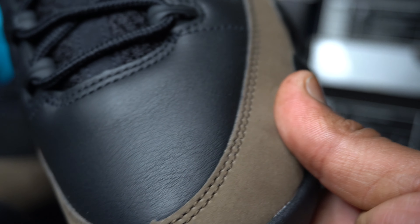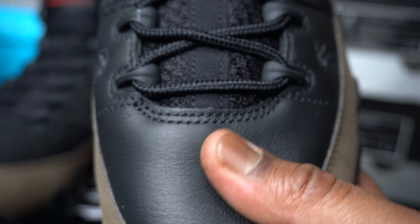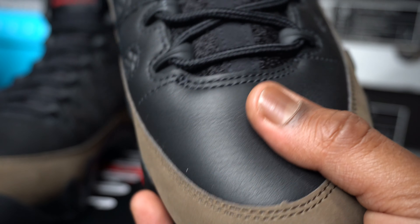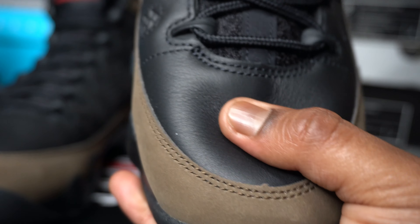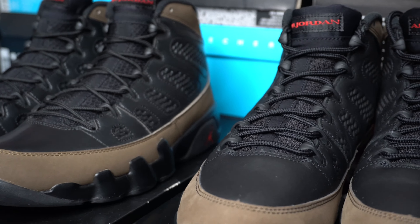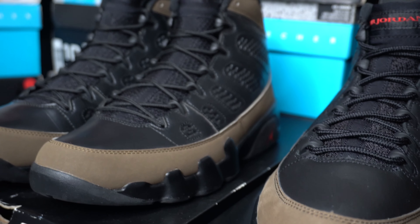Suede feels nice and smooth. So does the leather — leather feels really nice. On the 2012 release it was mad tough right here, but you can see it's real, real soft. And they brought the thick laces back. If you look at the last retro from 2012, you can tell even from here that the laces on these are significantly thicker.